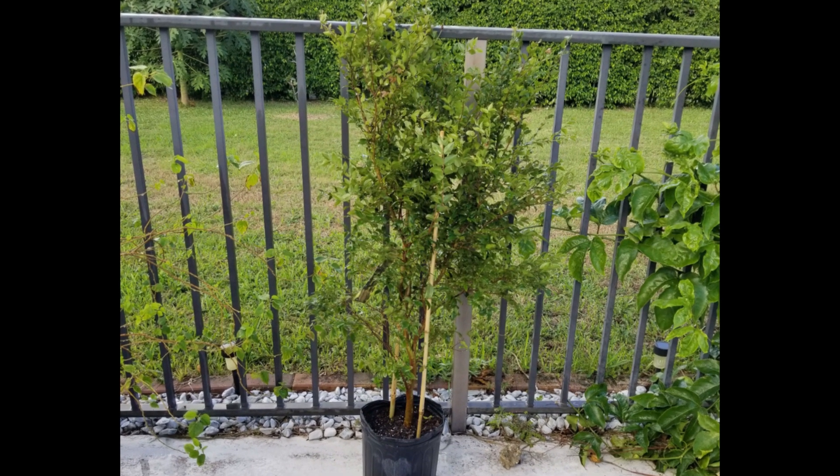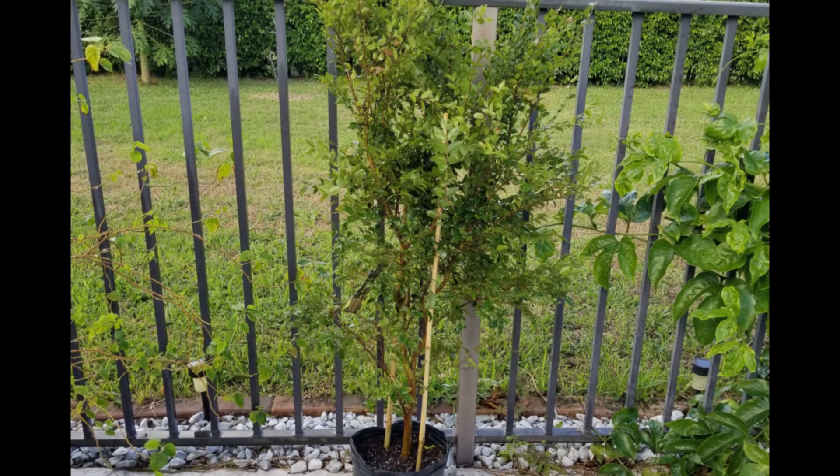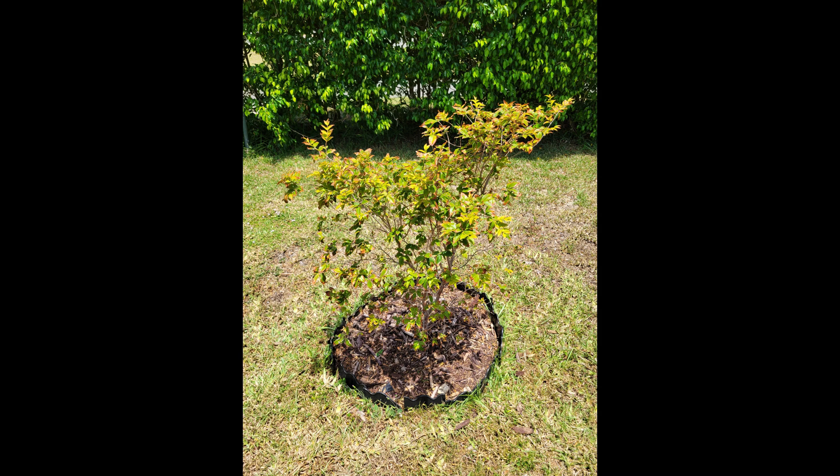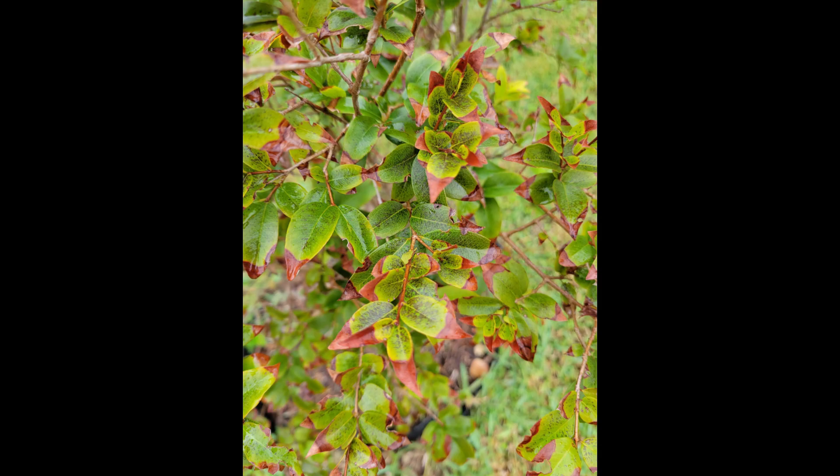Regardless, it came in the box looking great — so bushy and full of nice green leaves. I planted it in the ground in the back of my yard where it got full sun all day, which now looking back was probably a bad idea. Over the next year it really struggled.